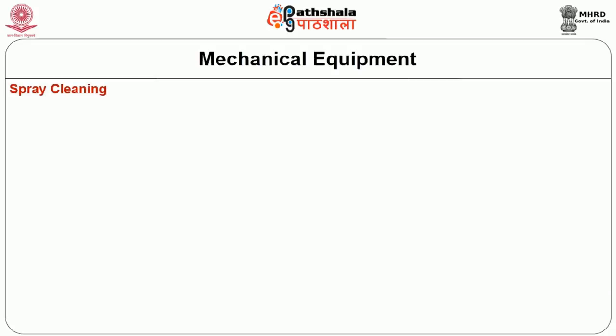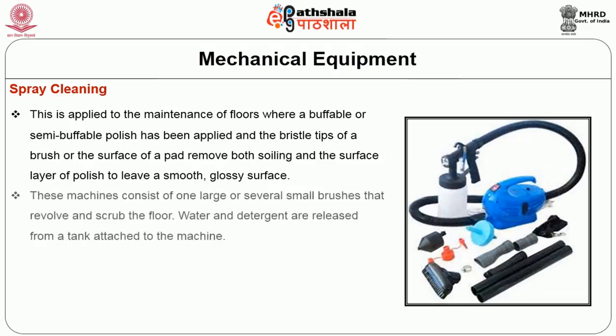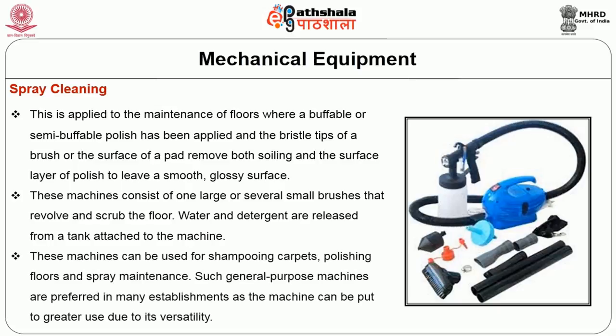Spray cleaning is applied to the maintenance of floors where a buffable or semi-buffable polish has been applied. The bristle tips of the brush or surface of the pad remove both soiling and the surface layer of polish, leaving a smooth glossy surface. These machines consist of one large or several small brushes that revolve and scrub the floor. Water and detergents are released from a tank attached to the machine. These machines can be used for shampooing carpets, polishing floors, and spray maintenance, making them preferred in many establishments due to their versatility.